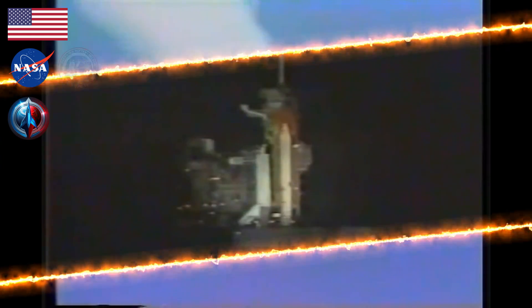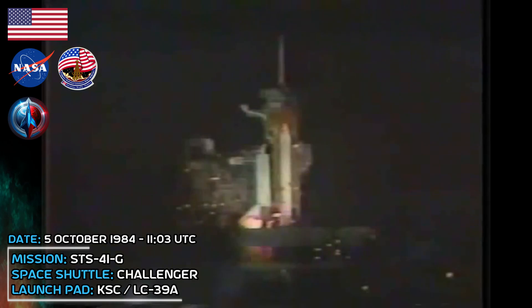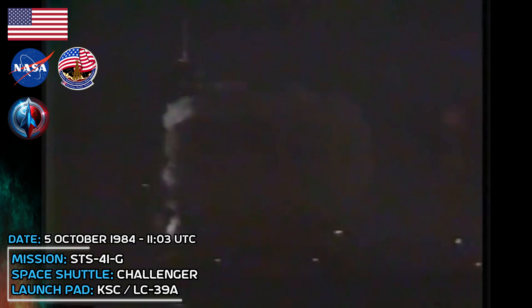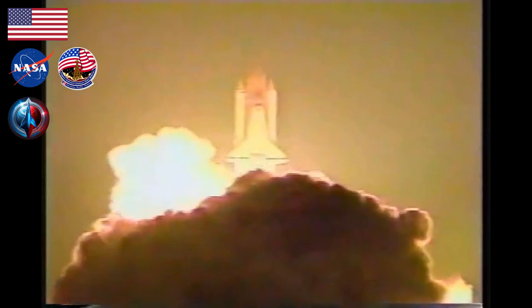Downrange seven nautical miles. Engine performance continues nominal. APU speeds, temperatures, and pressures all look good. T-minus 12, 11, 10, 9, 8, go for main engine start, 7, 6, we have main engine start, 5, 3, 2, 1, 0. We have SRB ignition, and history's largest astronaut crew is on its way.